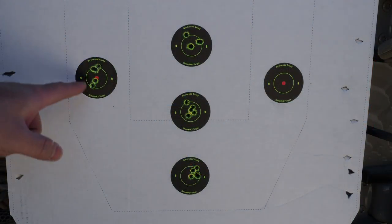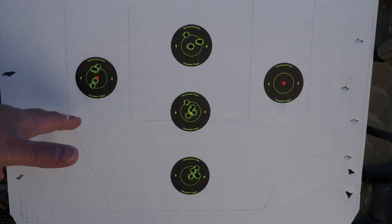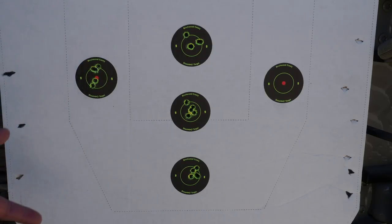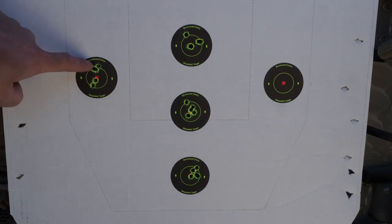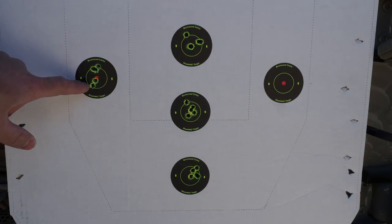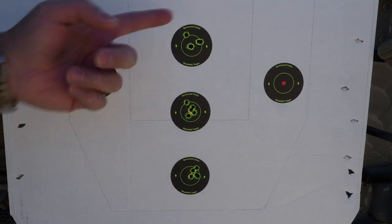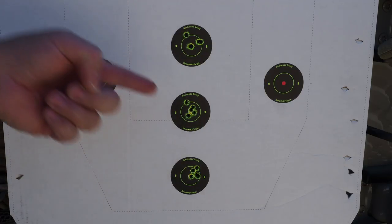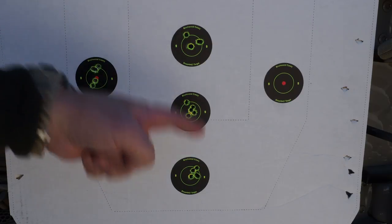Here are my targets for today. The left one is the warm-up group — the first 5 rounds of the day: 41.2, H4350, Berger 105s, brand new Lapua brass necked down to 6mm Creedmoor. This is the first shot, then the next three, then the fifth shot. The first shot shows the cold clean bore effect and everything else tended to go up. The next three groups going from top to bottom are the Alpha brass at 41.0, 41.2, and 41.5.